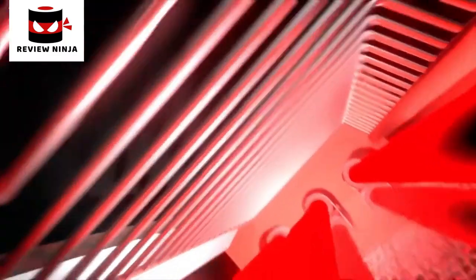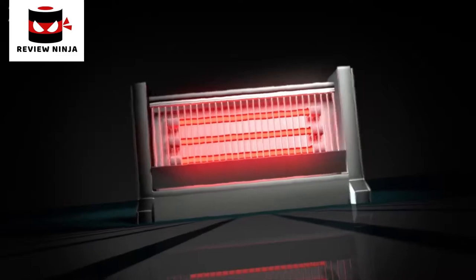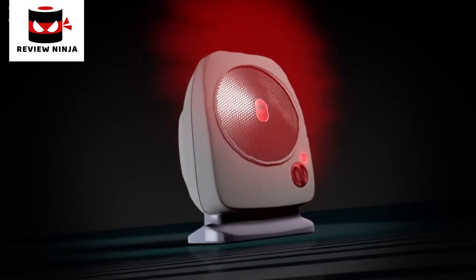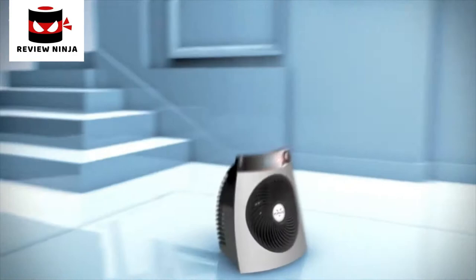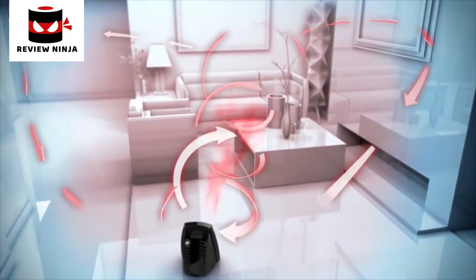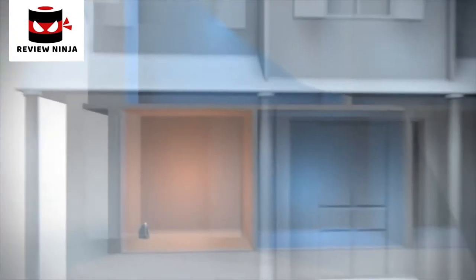Think of a typical portable heater — that red glow is an obvious sign of intense heat, yet these products only warm the space directly around them. They do not circulate the heat throughout the room. Vornado's whole room heaters use vortex action to circulate heated air throughout the room quickly and quietly.